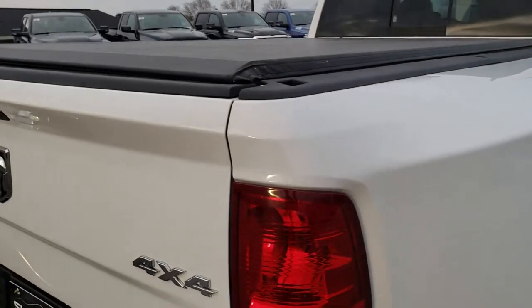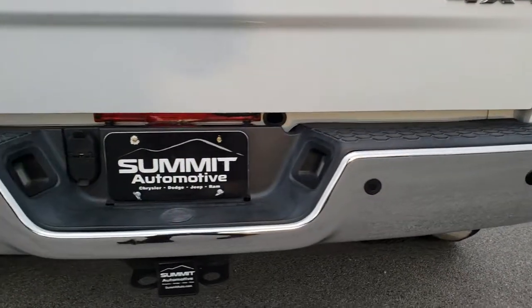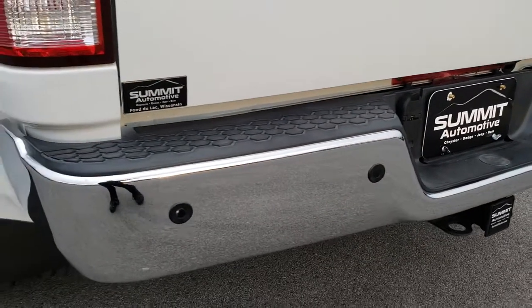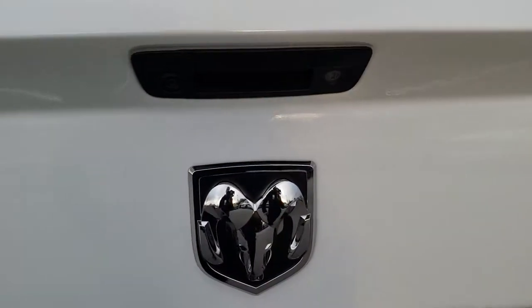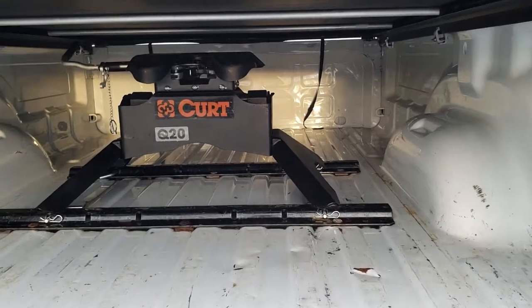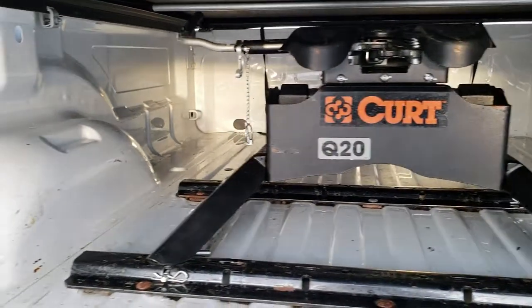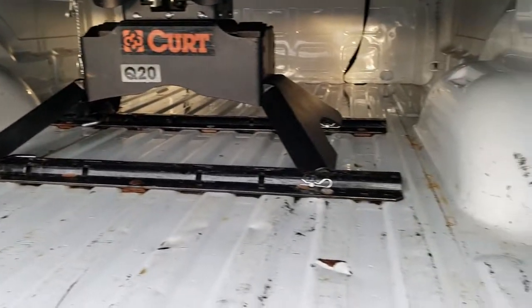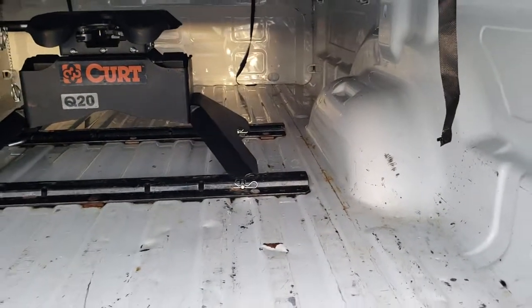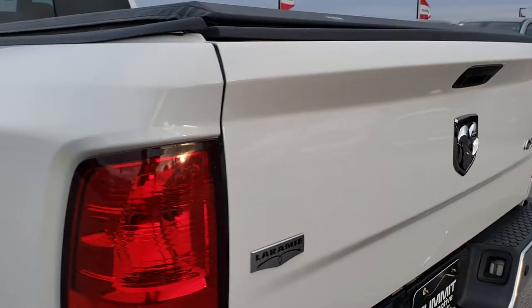It does have an access soft tonneau that's in pretty nice shape. Rear bumper is in nice shape as well. It does have the backup camera, and it is a locking tailgate. This truck comes with a Curt 20,000 pound fifth wheel hitch. Very clean back here — a couple little dings in the box but nothing too bad. It is a truck that is just about eight years old, but for the most part the tailgate's in really nice condition.